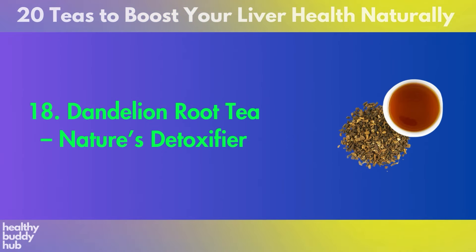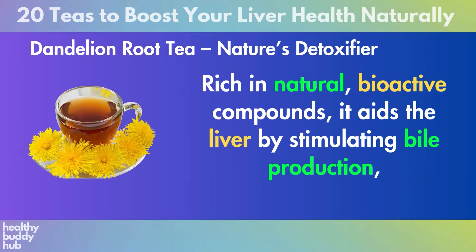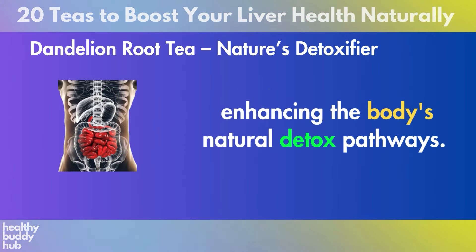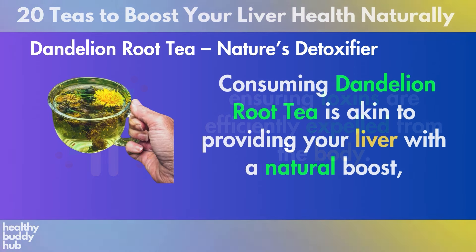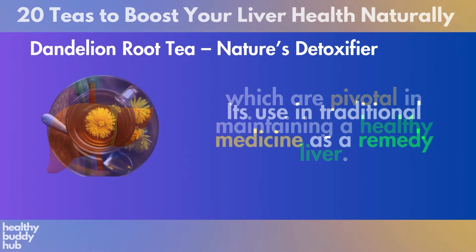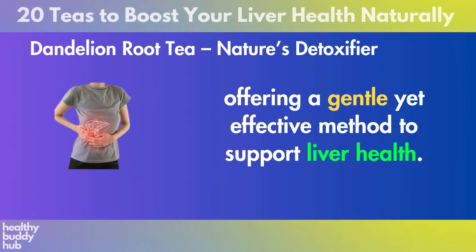Number 18: Dandelion Root Tea. Dandelion Root Tea emerges as a formidable detoxifier championed for its liver cleansing abilities. Rich in natural bioactive compounds, it aids the liver by stimulating bile production, an essential process for digesting fats and removing toxins from the body. The presence of bitter constituents like taraxacin amplifies the liver's ability to purge harmful substances, enhancing the body's natural detox pathways. Moreover, its diuretic properties support the elimination of waste through increased urine production, ensuring toxins are efficiently expelled. Consuming dandelion root tea aids in the reduction of inflammation and the protection against oxidative stress, which are pivotal in maintaining a healthy liver.